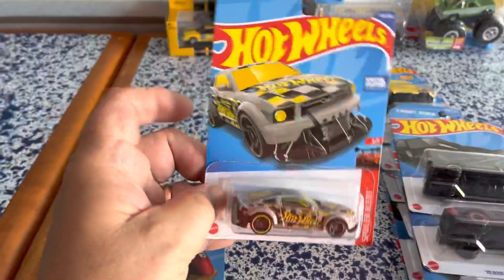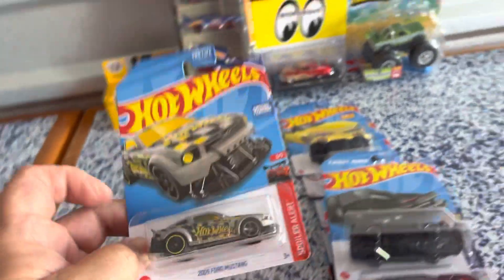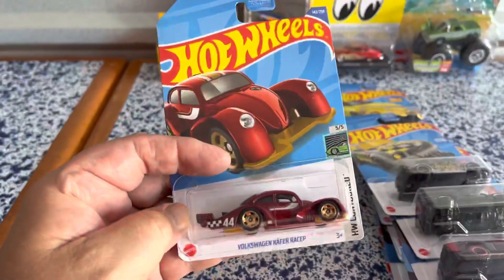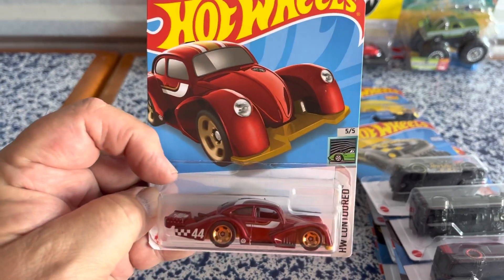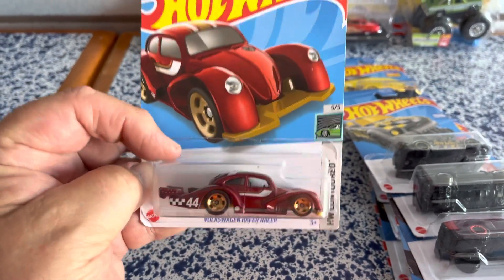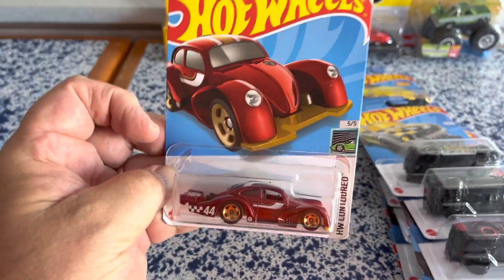Of course the Mustang - gotta have some of those to add to the collection. And here's the Cafe Racer, the regular one. I think the only reason I got this is because it's got a cracked blister on it, but that's okay.